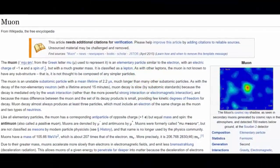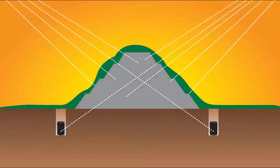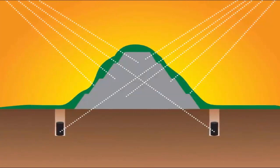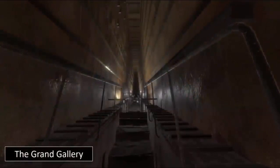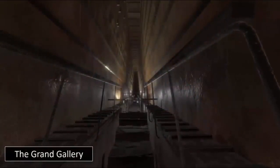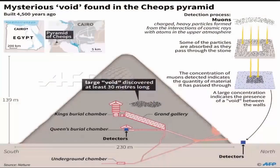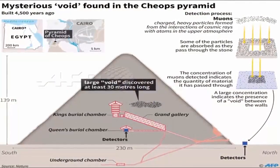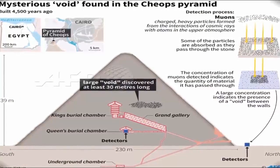The chamber's discovery was corroborated by two other teams of physicists. All three teams observed a large void in the same location above the grand gallery. "It was a big surprise," says Tayubi. "We're really excited," he continued. The researchers say it might even be made up of two or more smaller spaces. Tayubi suggests that it could be, quote, "a second grand gallery."